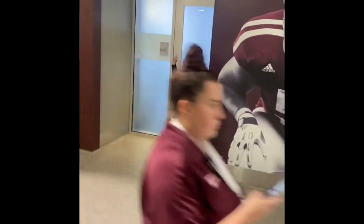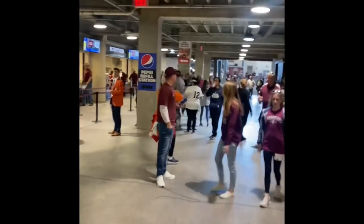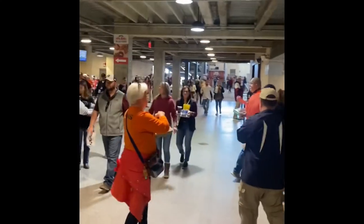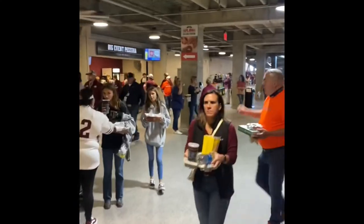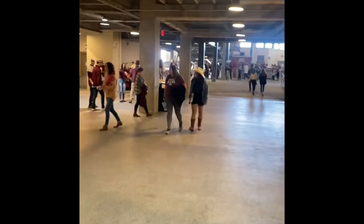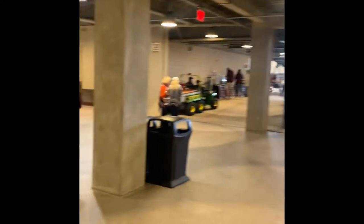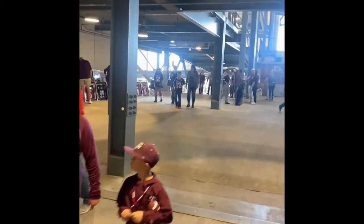Continuing our tour — there are suites on the event level, along with great concessions including a big event pizzeria, Fletcher's Corn Dogs (my pick for a true Texas experience), and craft beer and seltzer selections. Overall tips: the newest parts of stadiums are typically the cleanest, and this is one of them. We'll also tour the Texas A&M Hall of Fame. It's a very nice stadium that delivers on all expectations.